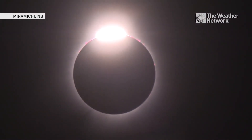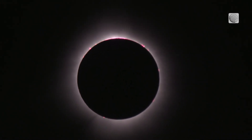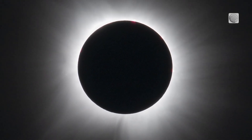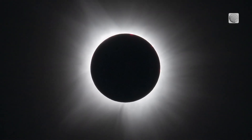Crowds stood in awe at the spectacular sight of the April 8th total solar eclipse. But what exactly were we seeing during totality? The bright white glow that surrounded the moon is what's known as the solar corona, the intensely hot plasma atmosphere of the sun. But what gave the corona its bizarre appearance?